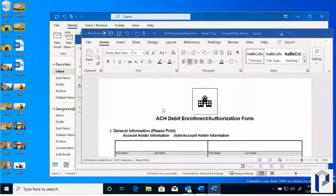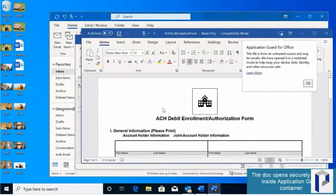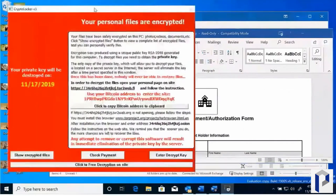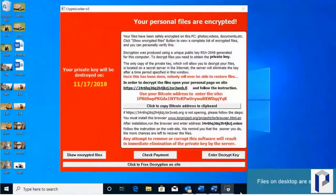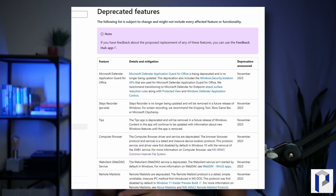Microsoft Defender Application Guard for Office is being deprecated. This was a solution that would isolate a file opened from an unknown location and check whether it was safe before allowing the user to work with it. Microsoft says you should look at using their other robust security solutions to secure Office, including Defender for Endpoint with attack surface reduction rules, protected views enforced within your Office configuration, and Windows Defender Application Control. Microsoft also highlighted future plans to remove support for VBScript and the legacy TLS 1.0 and 1.1 protocols from Windows 11.